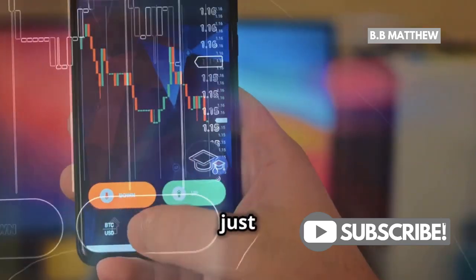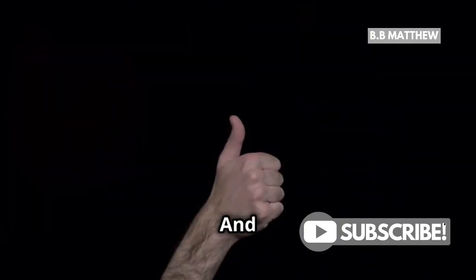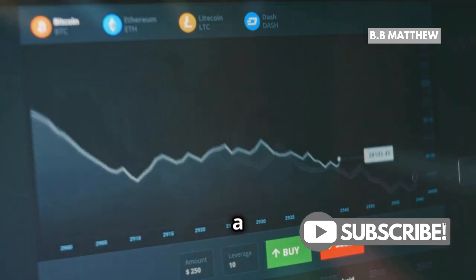Remember, buying XRP is just the beginning. Make sure to store your crypto securely — consider using a hardware wallet for added security. And there you have it: while you can't buy XRP directly from Ripple, using a trusted exchange like eToro is a great alternative.